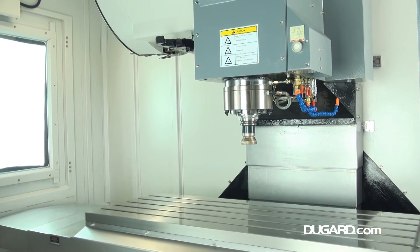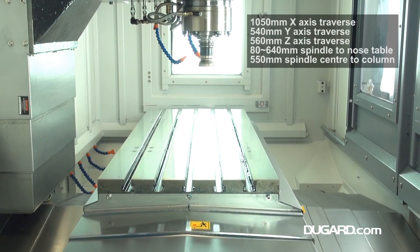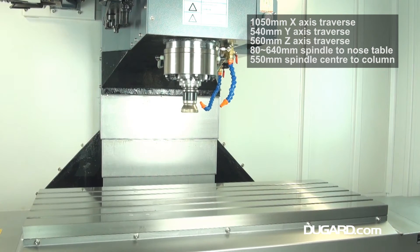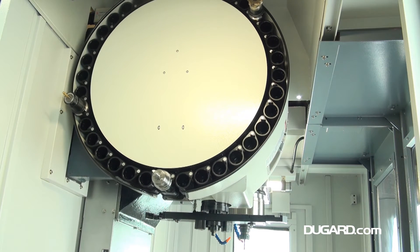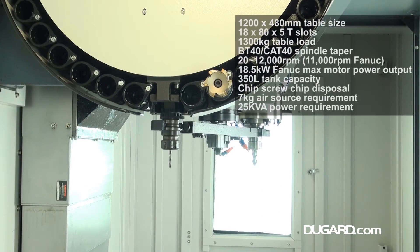With X axis traverse of 1050mm, Y axis traverse of 540mm and Z axis traverse of 560mm. The table size is 1200x480mm and table load is 1300kg. Spindle nose to table surface measurement is 80-640mm.